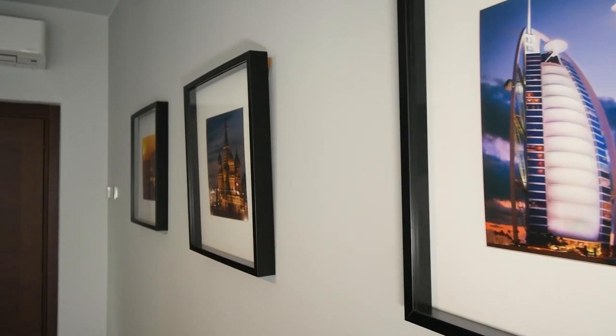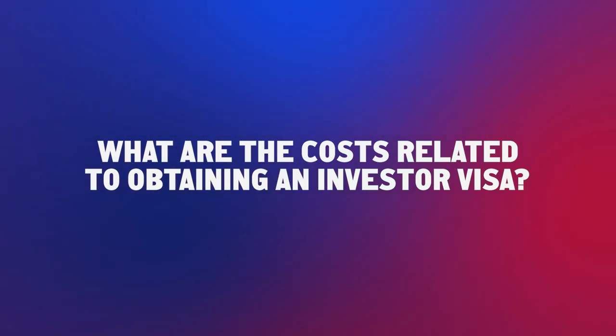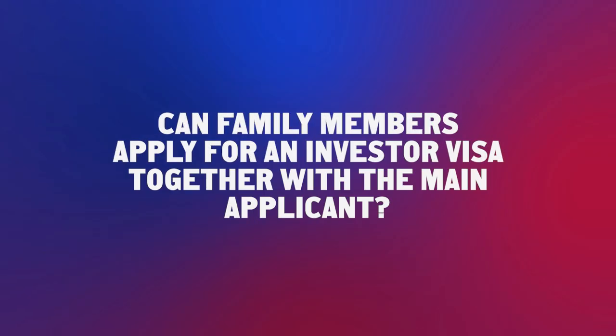Let's ask lawyer Salvatore Apriliano a few more questions about the investor visa in Italy. What are the costs related to obtaining an investor visa? The expenses are very low — the only cost the investor has to support is the fee for the residence permit request, which is €178 for the investor and €160 for the spouse. Can family members apply for an investor visa together with the main applicant? Yes, of course — family members classified as dependents include the spouse, children under age, children over age if they have a serious illness, or parents if they cannot take care of themselves.